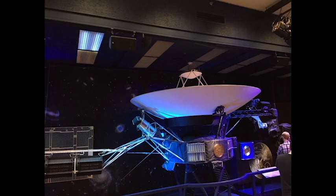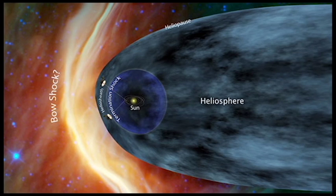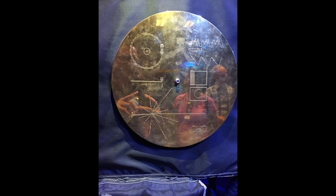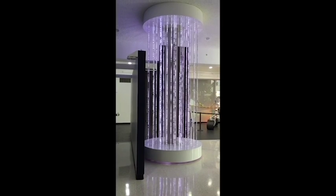And then, Voyager. Launched in 1977, the twin Voyager 1 and 2 spacecraft are exploring where nothing from Earth has flown before. In August 2012, Voyager 1 made the historic entry into interstellar space, the region between stars. Both spacecraft are still sending scientific information about their surroundings through the Deep Space Network, or DSN.